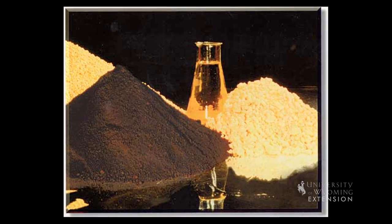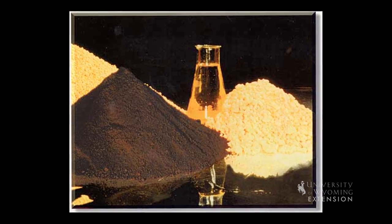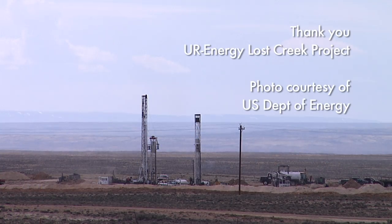Uranium extracted from Wyoming will be very important in helping to power the nation for years to come. I'm standing here at the Lost Creek Project. From the University of Wyoming Extension, I'm Mae Smith, exploring the nature of Wyoming.